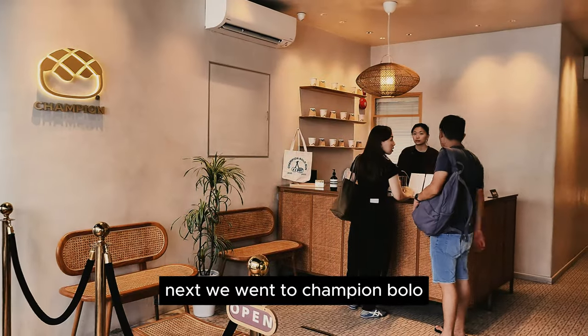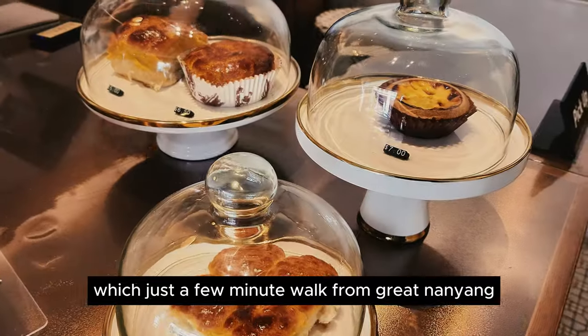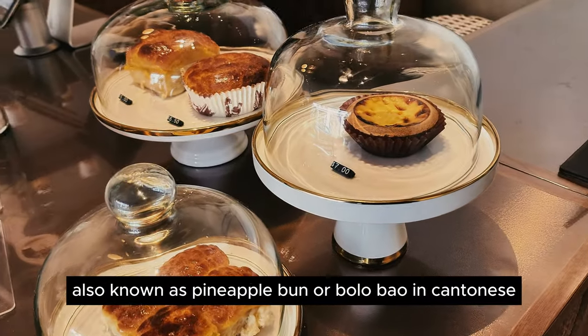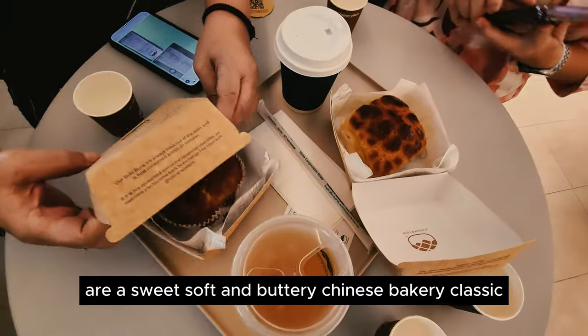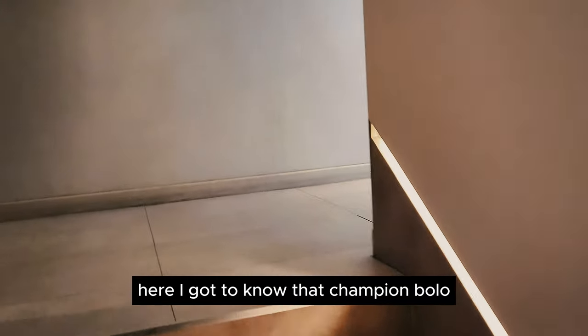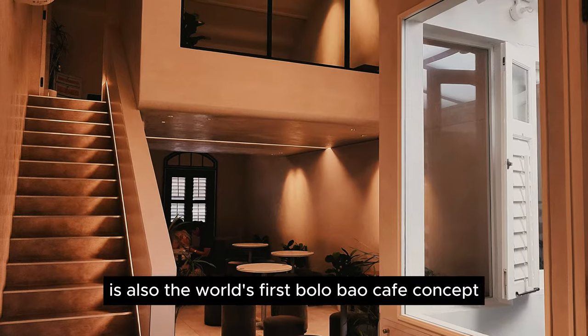Next, we went to Champion Bolo, just a few minutes' walk from Great Nanyang. A bolo bun, also known as a pineapple bun or bolo bao in Cantonese, is a sweet, soft, and buttery Chinese bakery classic. I also learned that Champion Bolo is the world's first bolo bao cafe concept.